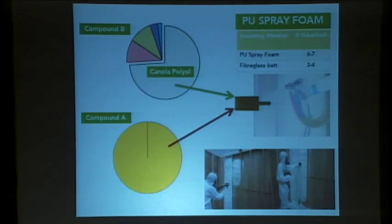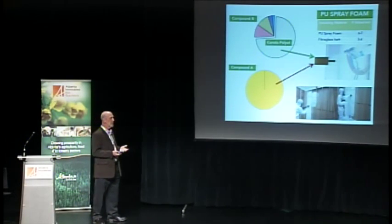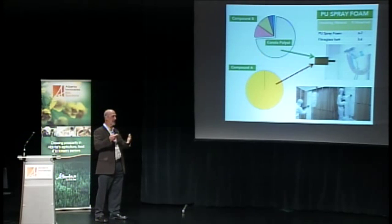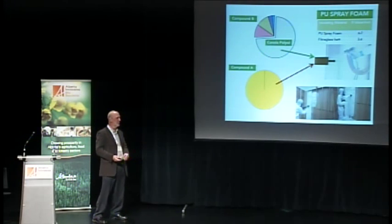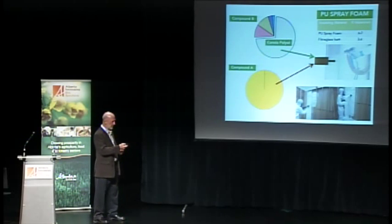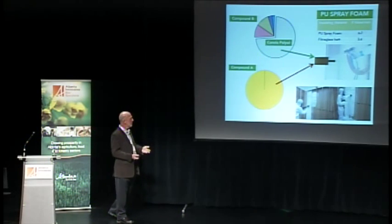The first project is how we can convert canola into a chemical that can eventually become foam insulation for your house or an industrial building. Polyurethane spray foam insulation has about double the insulation value — double the R-value — of fiberglass, the most commonly used insulation material. It's also a vapor barrier and doesn't sag like fiberglass does. If you've ever renovated an old house, you'll know that fiberglass ends up at the bottom of the wall.